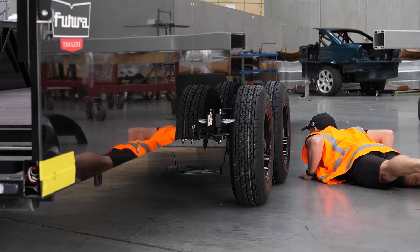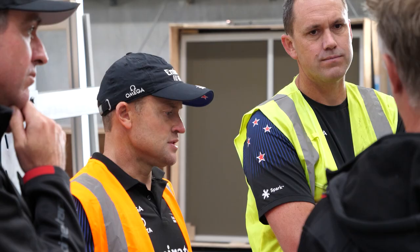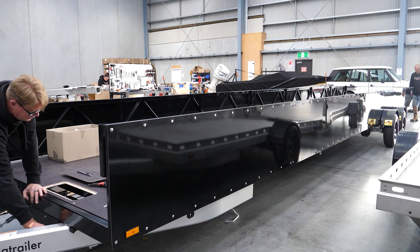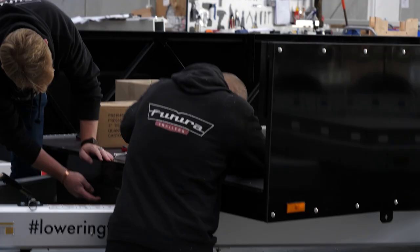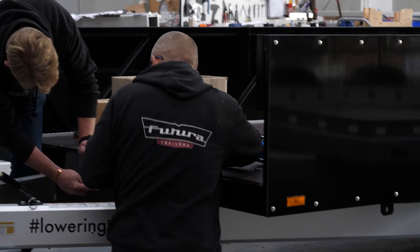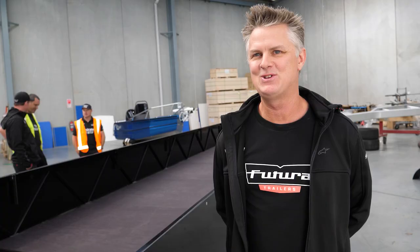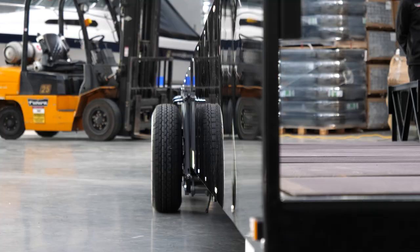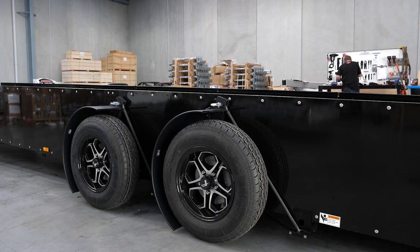We sort of pride ourselves on innovation and technology, and we got to experiment a little bit with a trailer of this size — we've never built one this long. Just knowing that it's going to be with an experimental craft, we just wanted to be part of it. They're just a great Kiwi company that's forward-thinking and wanted to get behind us in terms of the technology they've got to offer here with this lowering mechanism.